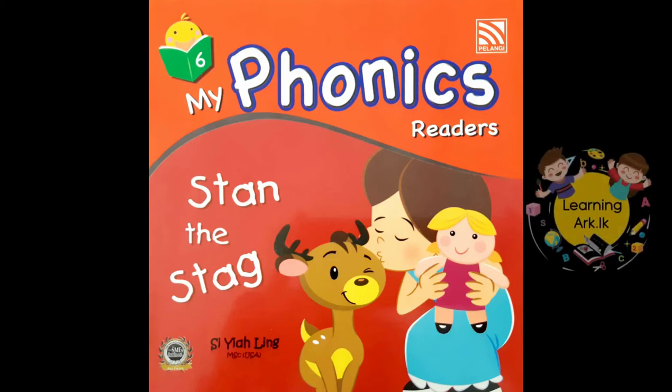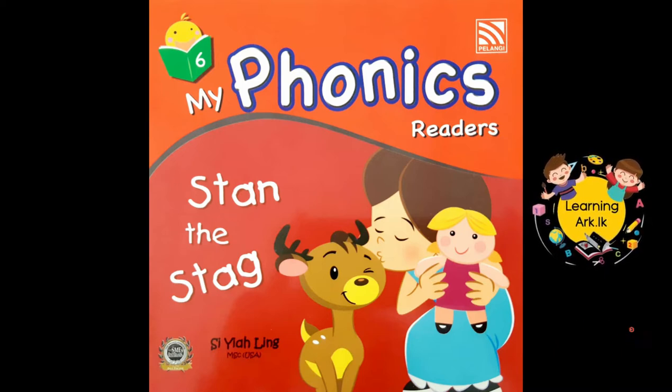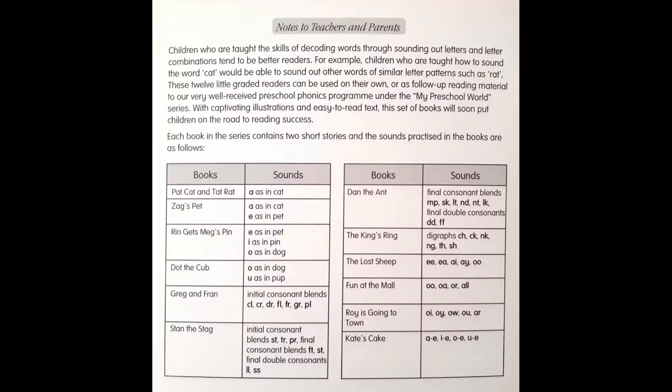Hi my dear children, today we are going to read number 6 book of the series My Phonics Readers published by Pelangi Books, Indonesia. The title of this book is Stan the Stag. This book contains initial consonant blends, final consonant blends and final double consonants.